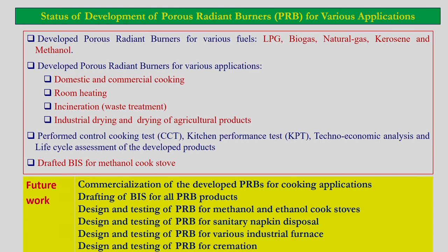We are planning to take up this technology for several industrial as well as cooking applications. Some of the industrial applications are the development of porous radiant burner for sanitary napkin disposal and for various industrial furnaces including the ceramic industry, dairy industry, food processing industry, and cremation applications in addition to normal cooking applications.